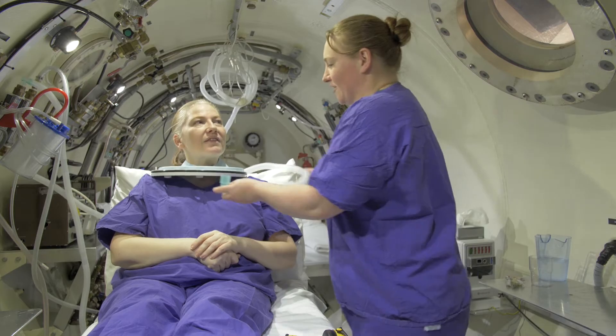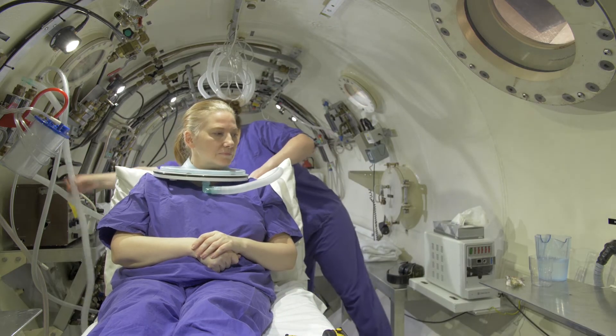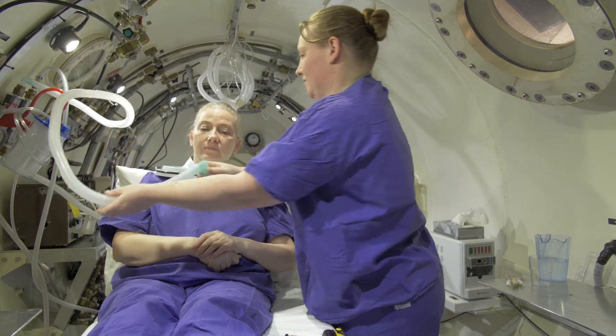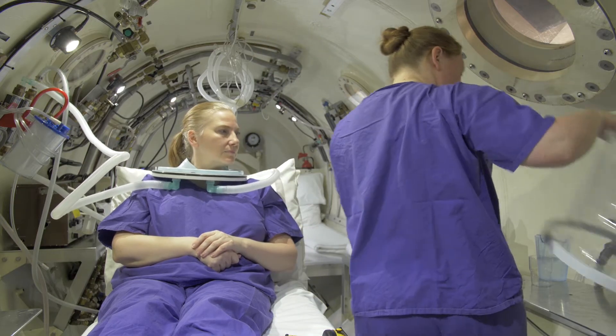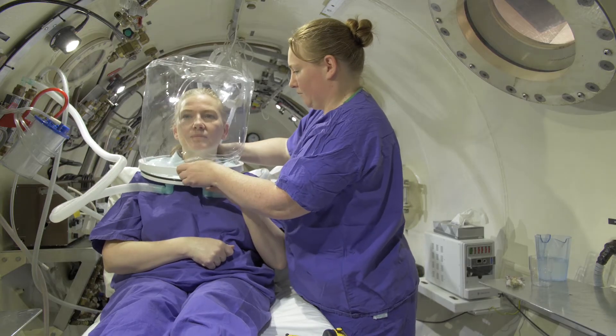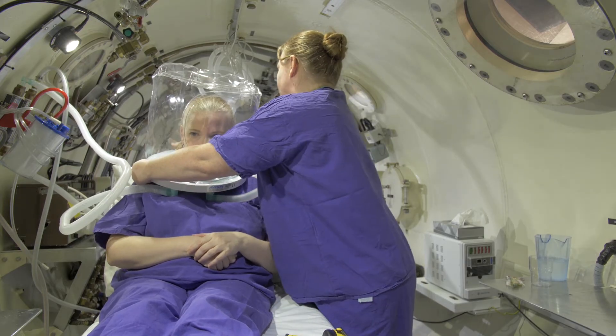Once they're at depth, they're going to receive cycles of 100% oxygen via a hood. The pressure itself will compress the bubbles causing their decompression illness, which usually produces almost instant relief of symptoms once you get to depth. By also giving them oxygen at that depth, we're going to improve the oxygenation of the tissues that may have been impaired by the presence of bubbles in the circulation and tissues themselves.